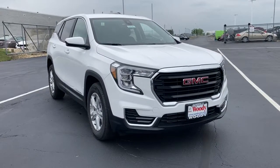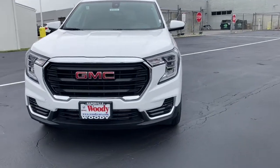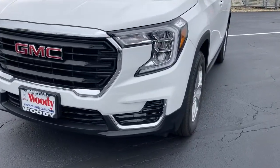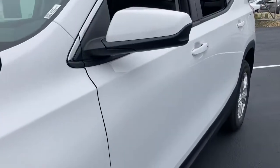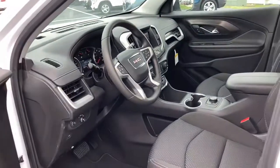Introducing the 2022 GMC Terrain. Get the features you need and the comfort and style you've been hoping for. This well-equipped vehicle is an excellent value and will help you make the most of every drive. All you need to do is relax and enjoy the ride.